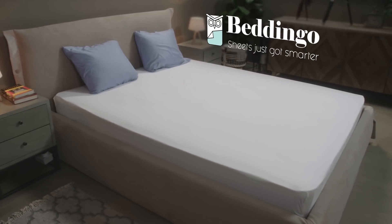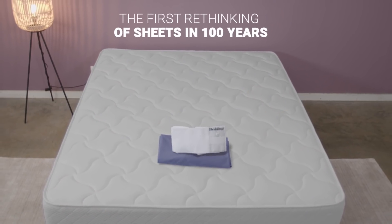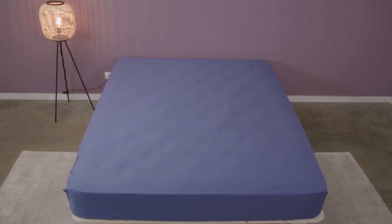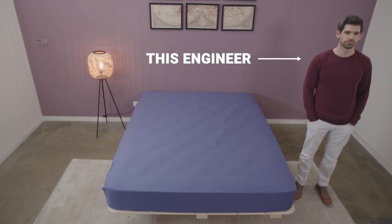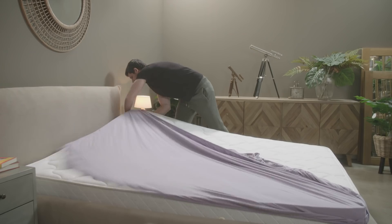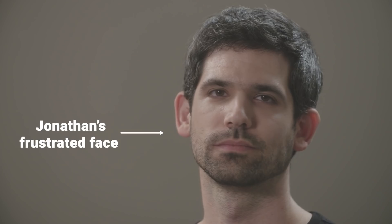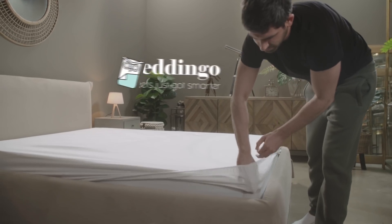These are Beddingo sheets. They are the first rethinking of sheets in a hundred years, designed from the ground up to solve many problems by an engineer — Jonathan. One day Jonathan was trying to put sheets on his bed. He was frustrated, so Jonathan created Beddingo.